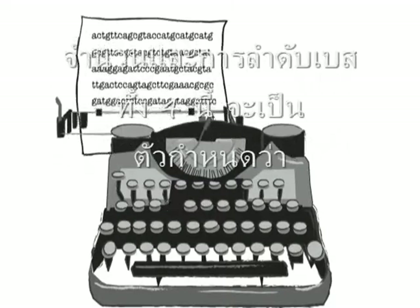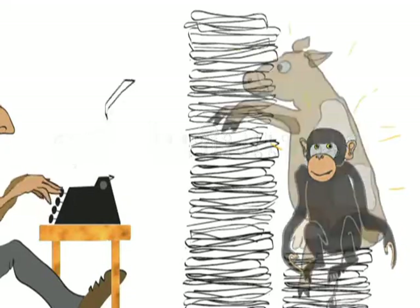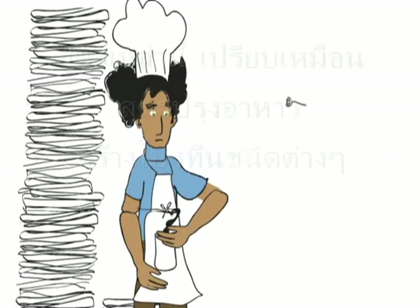The number and order of these four bases determine, for example, whether you are a chimp, a cow, a banana, or a human. Most genes are recipes for making specific proteins.